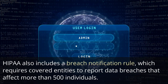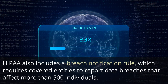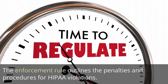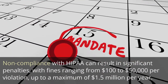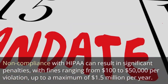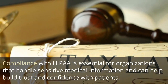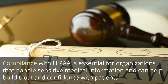HIPAA also includes a breach notification rule, which requires covered entities to report data breaches that affect more than 500 individuals. The enforcement rule outlines the penalties and procedures for HIPAA violations. Non-compliance with HIPAA can result in significant penalties, with fines ranging from $100 to $50,000 per violation, up to a maximum of $1.5 million per year. Compliance with HIPAA is essential for organizations that handle sensitive medical information and can help build trust and confidence with patients.